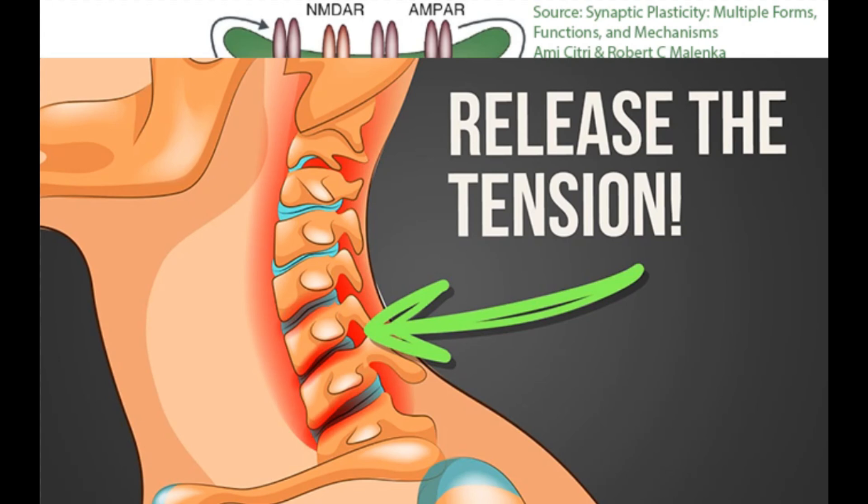This sustained somatosensory input can actually reinforce hyperactivity and make it harder for the synapses — the connections between neurons in the dorsal cochlear nucleus — to weaken over time.